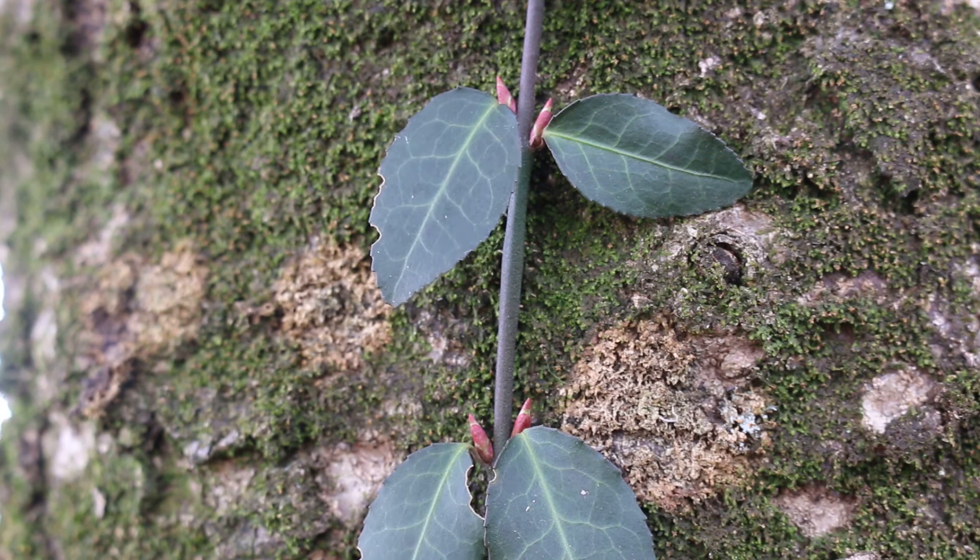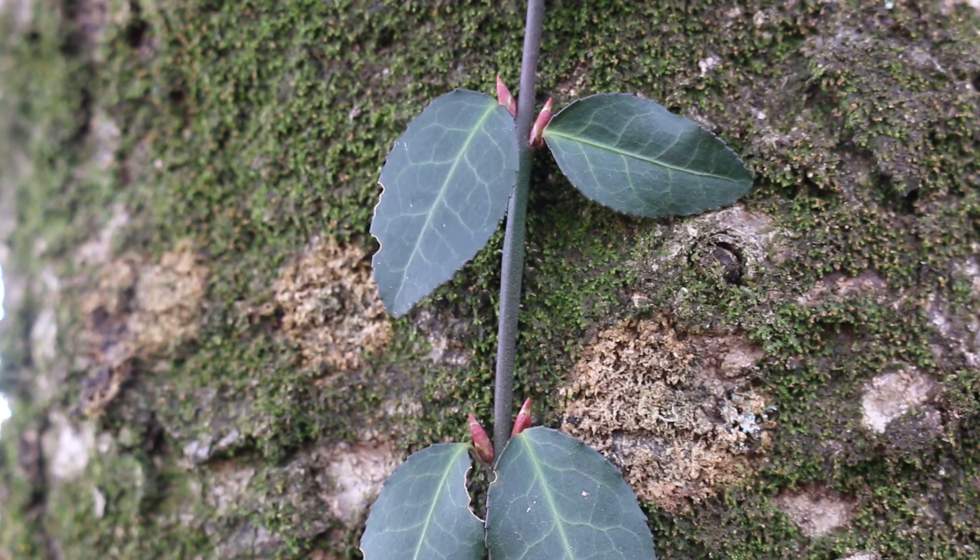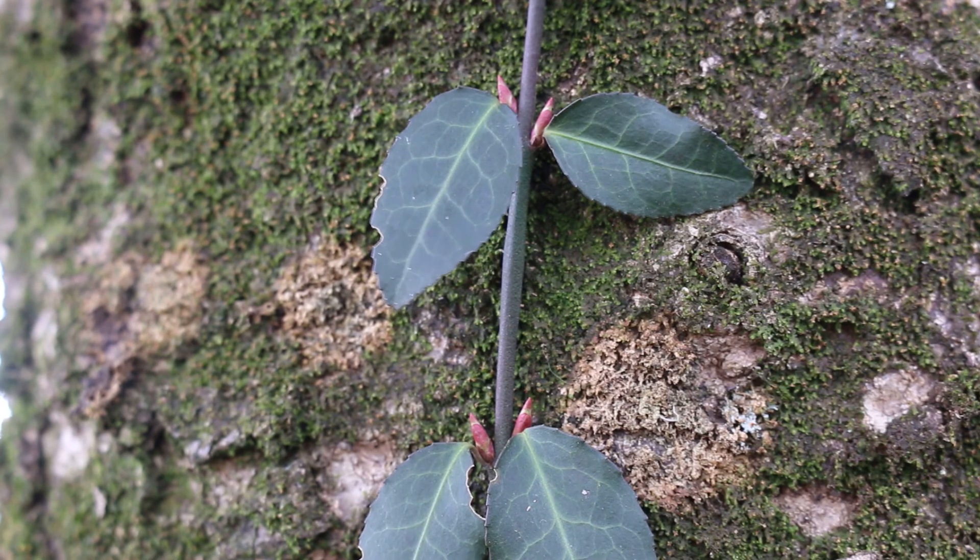Here's a landscape tip: if used as an ivy-like climbing vine for covering walls, chimneys, or fences, it more easily flowers and sets seed, which can increase its invasive spread.